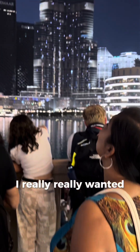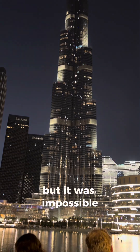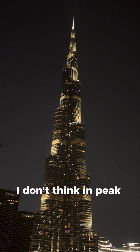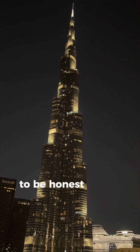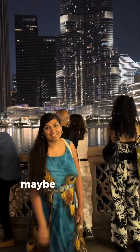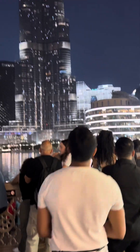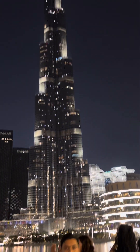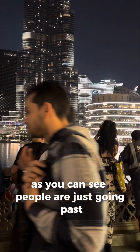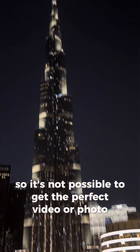I really wanted the perfect Instagram shot but it wasn't possible. I don't think in peak times it is possible, to be honest. Maybe in the early hours of the daytime, maybe — but as you can see, people are just going past so it's not possible to get the perfect video or photo.